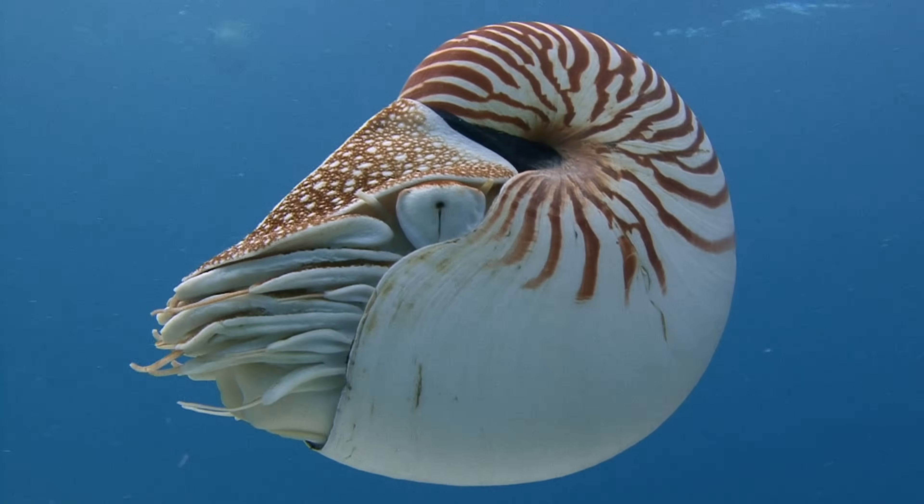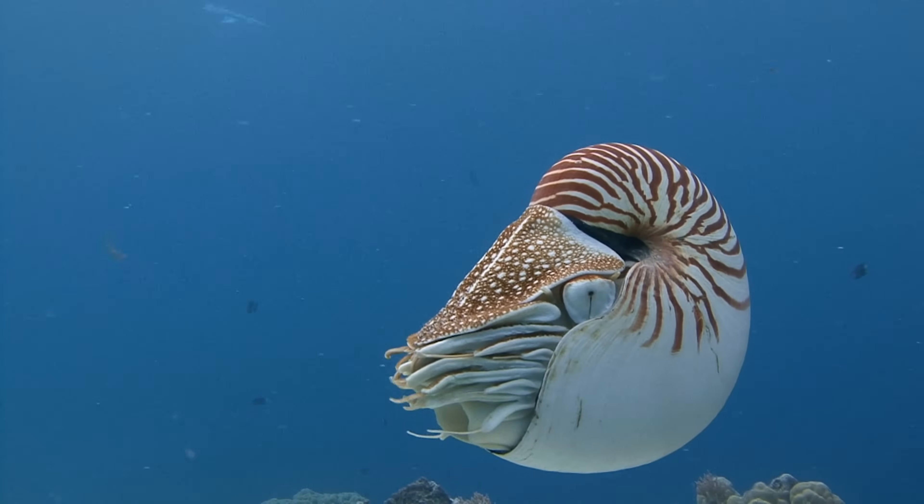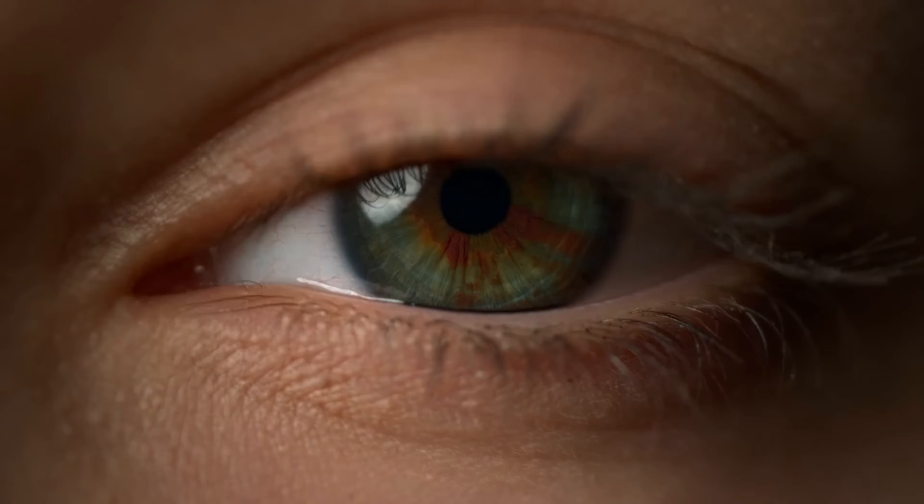That said, there is one part of the eye, one structure, that up until now has not been well studied: the blinking eyelid.